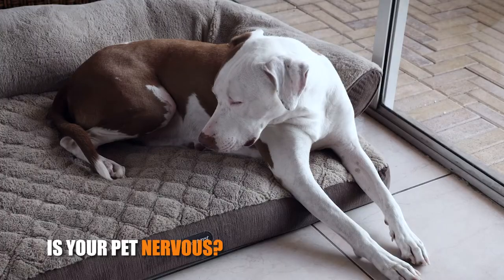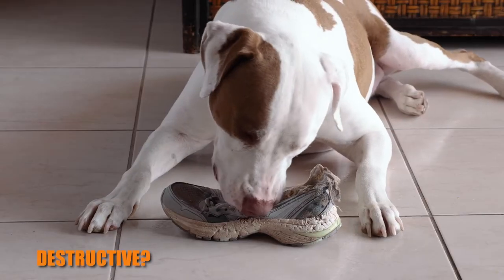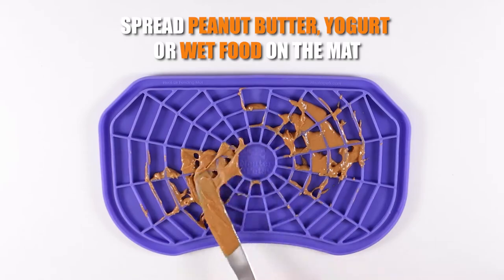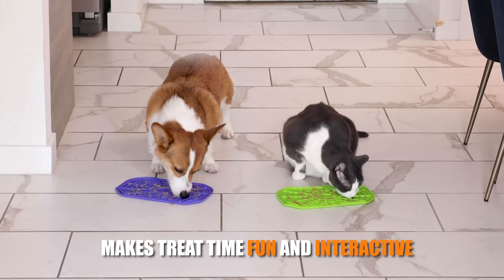Is your pet nervous, bored, begging for attention, or destructive? The Neat Lick Mat can help. Spread peanut butter, yogurt, or wet food across the mat and place it on the floor. The nooks and crannies of the spider web design make treat time fun and interactive.